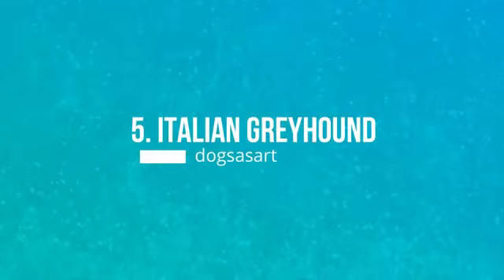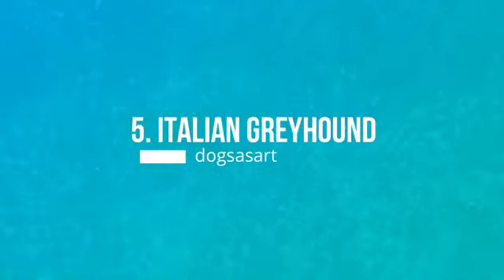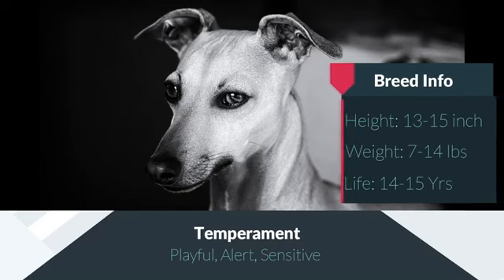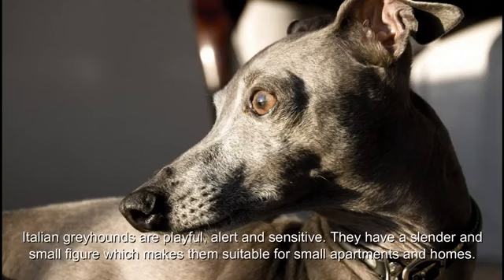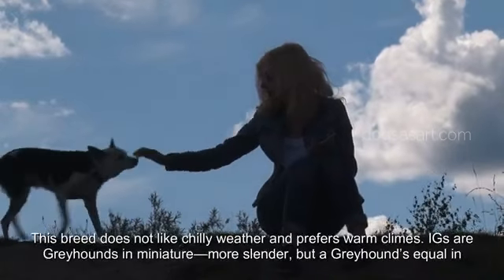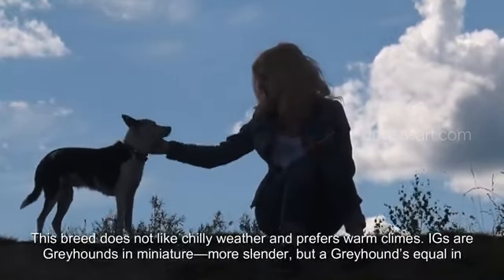Number 5: Italian Greyhound. Italian Greyhounds are playful, alert, and sensitive. They have a slender and small figure which makes them suitable for small apartments and homes. This breed does not like chilly weather and prefers warm climates.